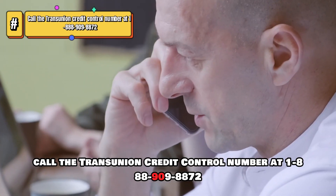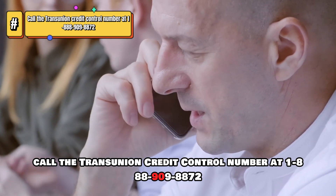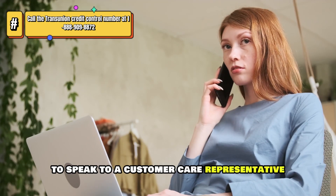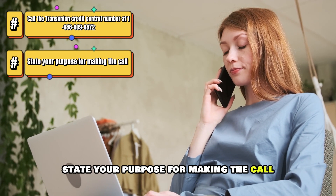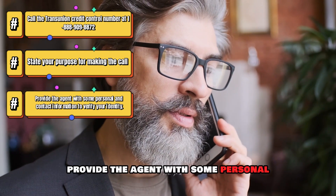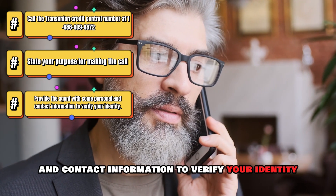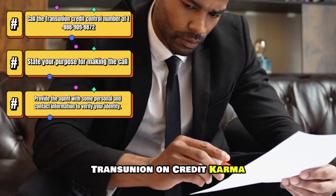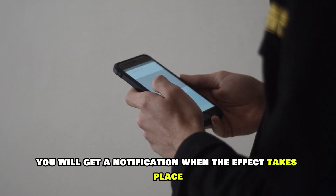On the phone, call the TransUnion Credit Control Number at 1-888-909-8872 to speak to a customer care representative. The phone number is in the description. State your purpose for making the call to unfreeze TransUnion on Credit Karma. Provide the agent with some personal and contact information to verify your identity. They'll initiate the process of unfreezing TransUnion on Credit Karma, and you will get a notification when the effect takes place.